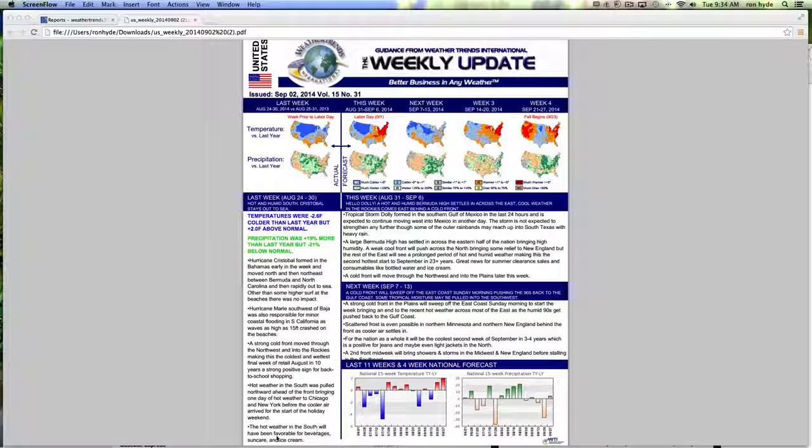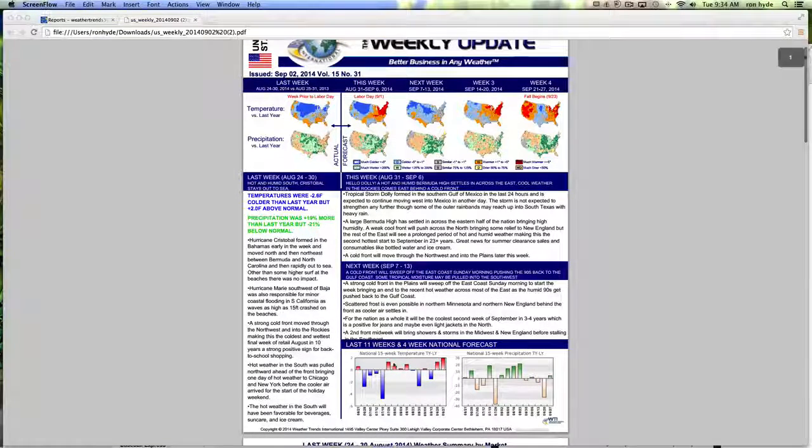Hot weather in the south has been favorable for beverage sales, sun care, and ice cream. Up at the top of the page, you can look four weeks out temperature-wise as well as precip. Then you get a two-week synopsis of the weather ahead with headlines representing what to be expected. Additionally, you get temperature and precip color bars going back 11 weeks observed and looking ahead four weeks.